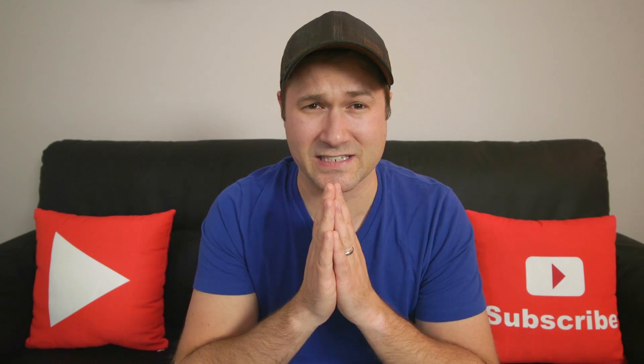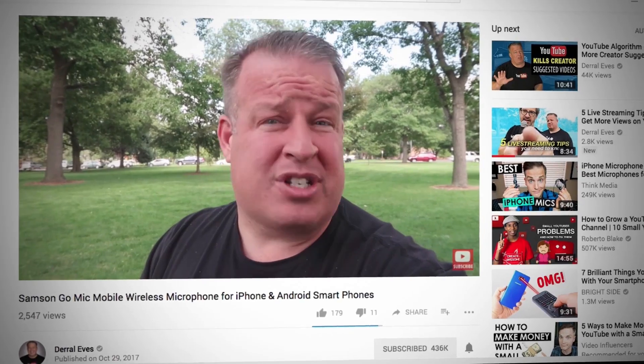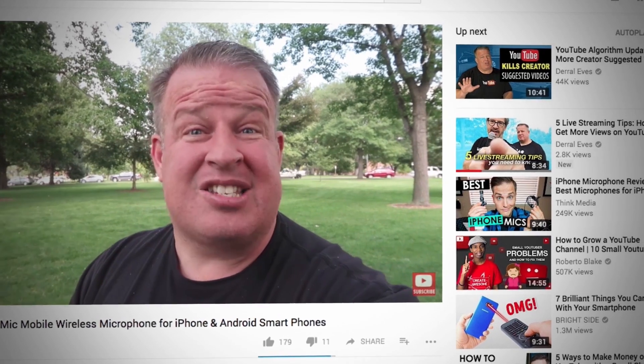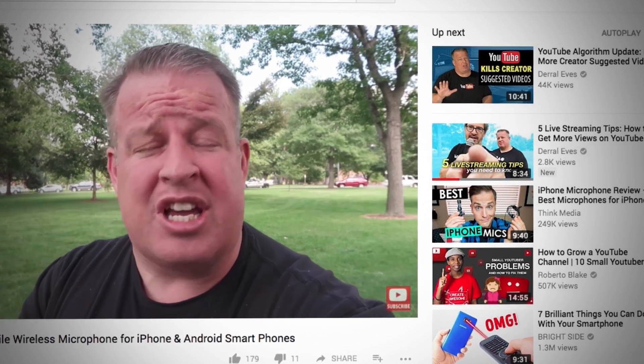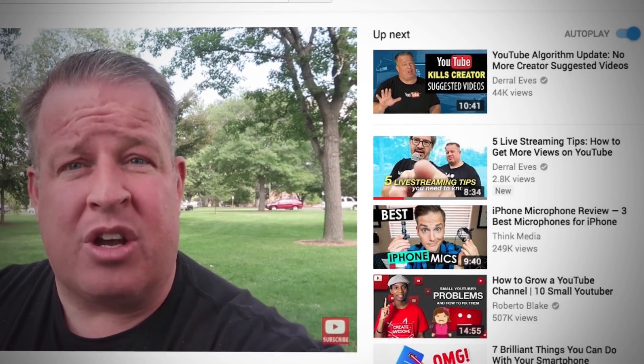Let's talk about how to get that massive amount of traffic to your videos using the suggested column, because that Watch Next feature at the very top, and all the suggested videos beneath that, drive millions of views per day to different creators.